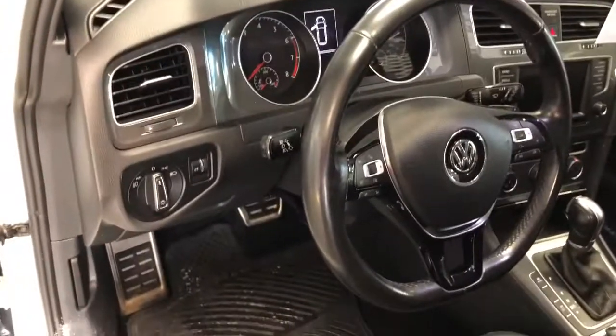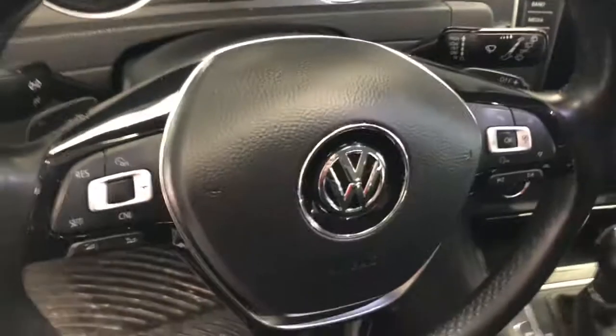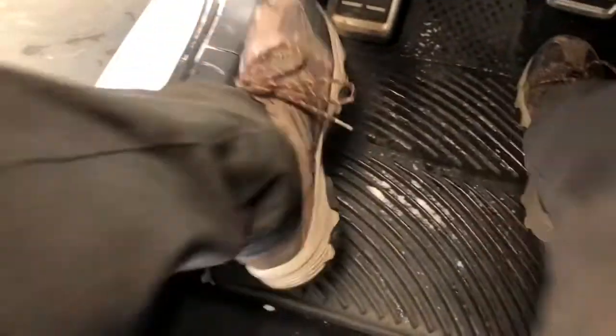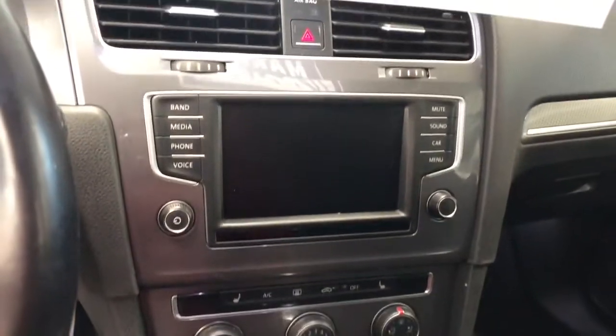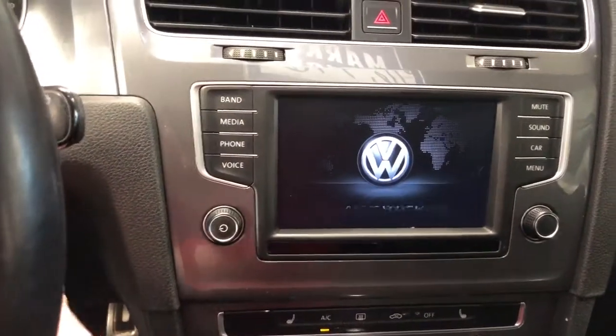Gorgeous seats with perforations to keep them nice and breathable. Gorgeous steering wheel — I love the chrome on the Volkswagen emblem. If you want to move the seat back, go ahead and pull the lever. The Alltrack has rubber mats that are really great for New England — you can take these out and clean them with ease. Really well-designed center layout here; if I turn the vehicle on, you can see everything illuminate.